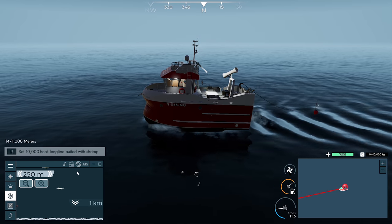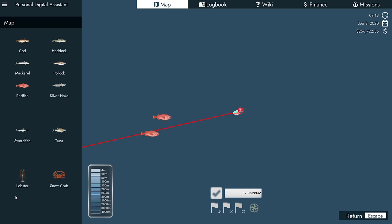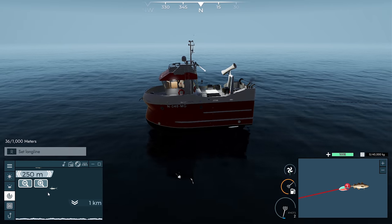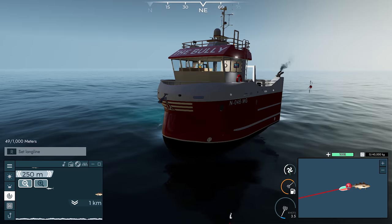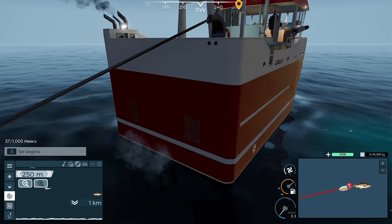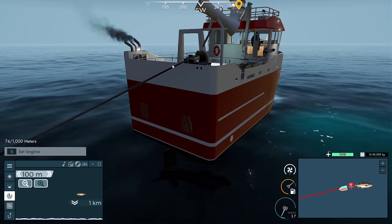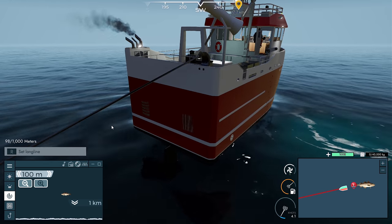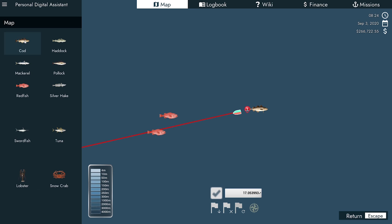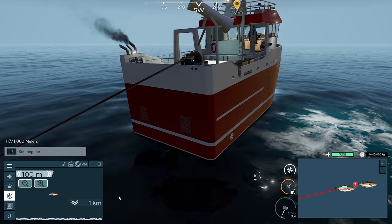Let's just throw it down and see what happens. I'll throw in a cod marker somewhere here. We'll run this out a thousand meters, so it's going to take a while, but hopefully we'll get some cod. One thing I'd like to see with these lines — it looks like a line but there's no actual visible hooks. Having some hooks dangling would be pretty cool. We'll throw down another cod marker right in the center of the boat.